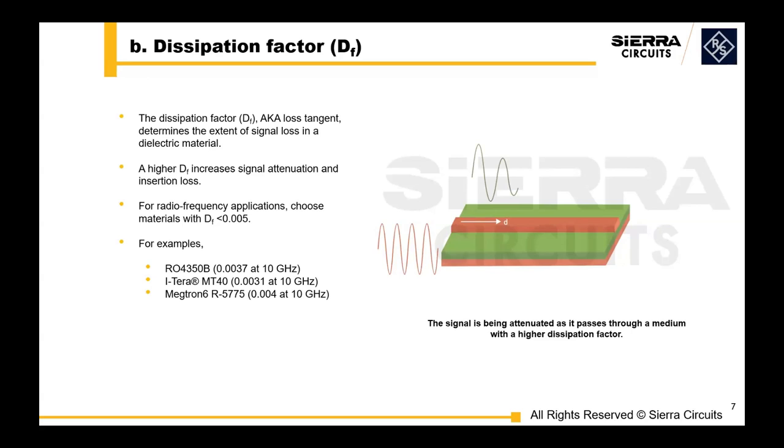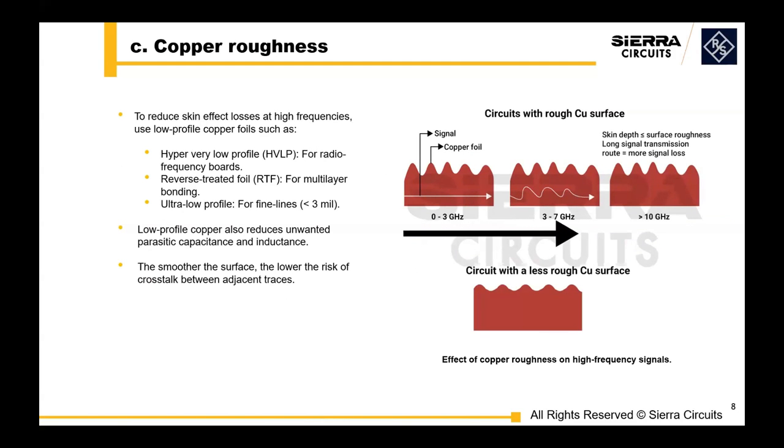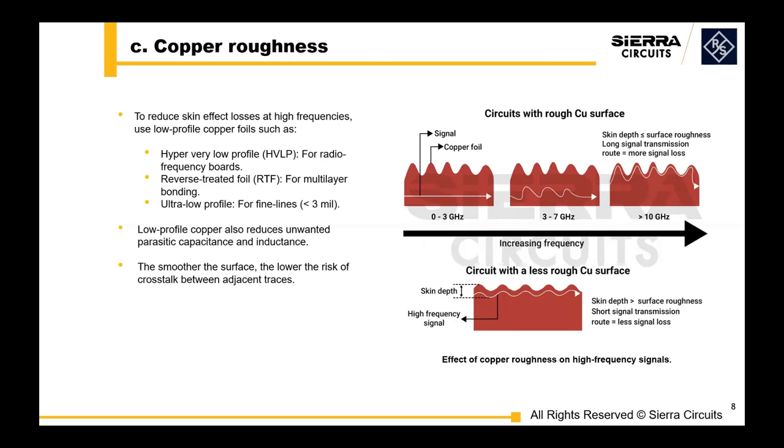Next is the dissipation factor or loss tangent, which measures how much signal loss occurs in a dielectric material. A higher DF means more signal loss, resulting in increased attenuation and greater insertion loss. For optimal performance of your RF board, material selection is really important — Rogers 4350, Iteq, Megatron. If you go with PTFE materials, there are manufacturing challenges: solder mask is very hard to get to stick, and even the plating within the via. There's an outside process to roughen up the material, which takes longer and costs more.